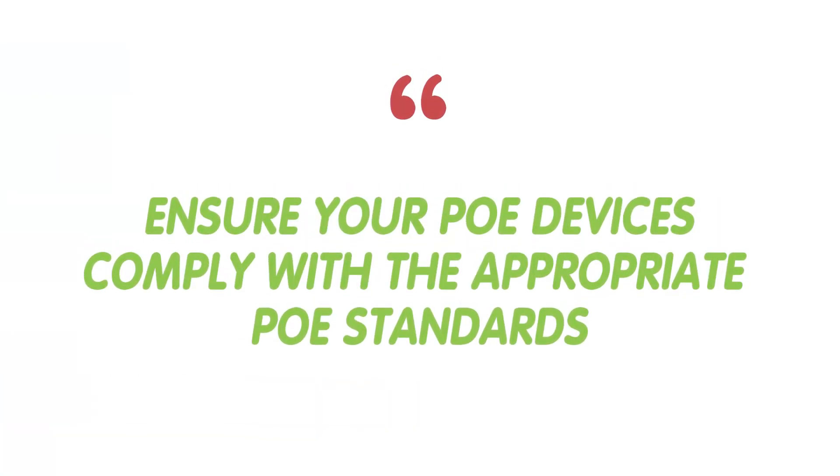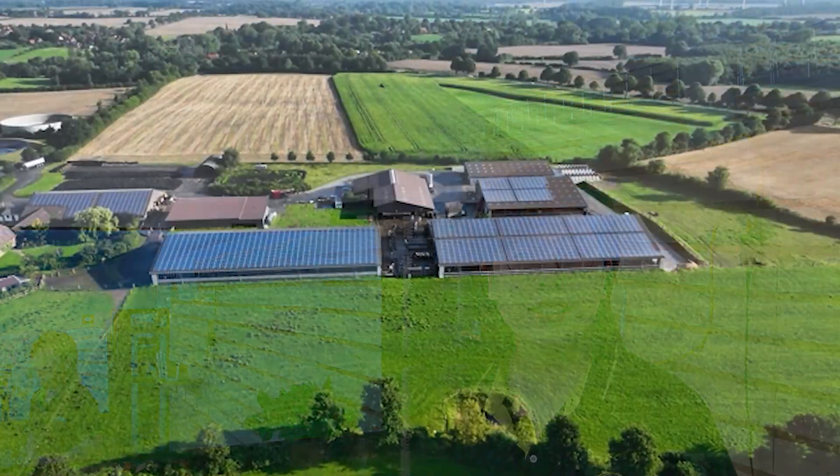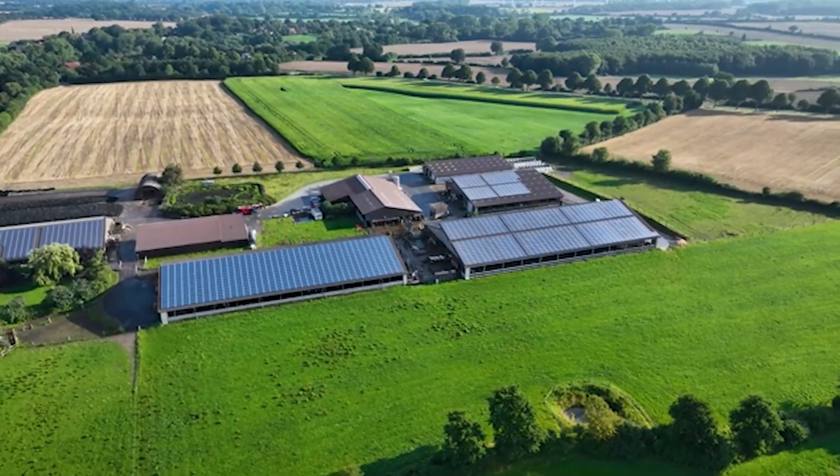Before we wrap up, here are some tips. For power consumption, make sure your PoE devices comply with the appropriate PoE standards like 802.3af or 802.3at to avoid overloading your PoE switches. Use weatherproof enclosures for all outdoor equipment to protect against the elements. You should also install a surge protector to safeguard your network equipment from electrical surges. And if needed, consider using solar power for remote locations to ensure continuous operation without relying on long power cables.